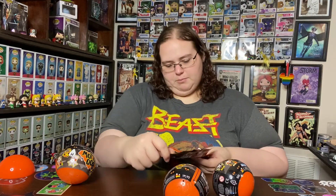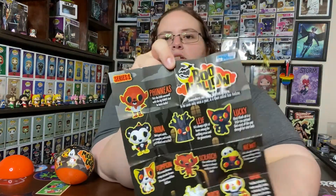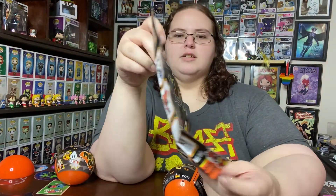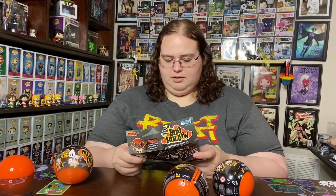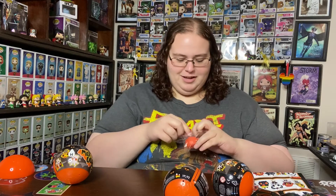Oh, they all have names — cool! Here is the checklist, you guys can look real quick. It shows the rarities on the back. There's the little dragon figure that comes in all the different Paka Paka sets.